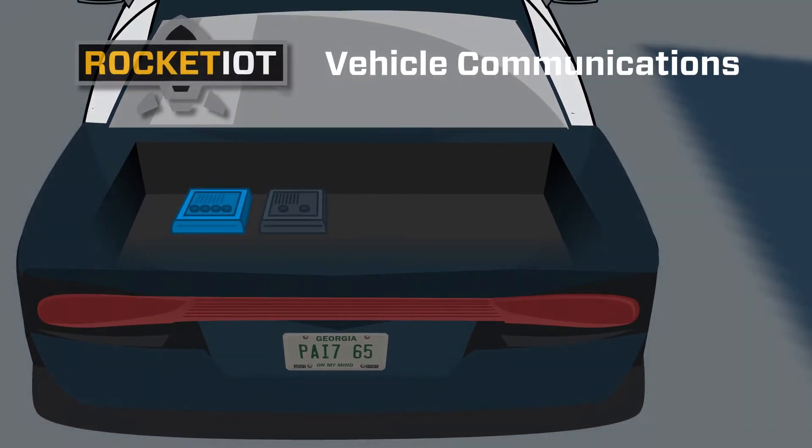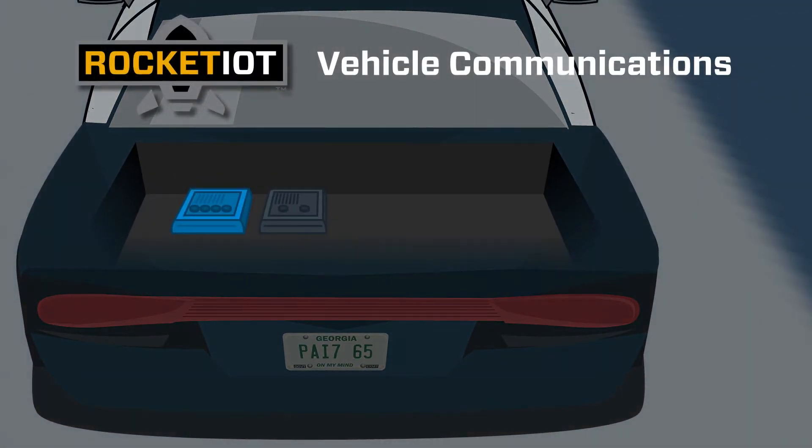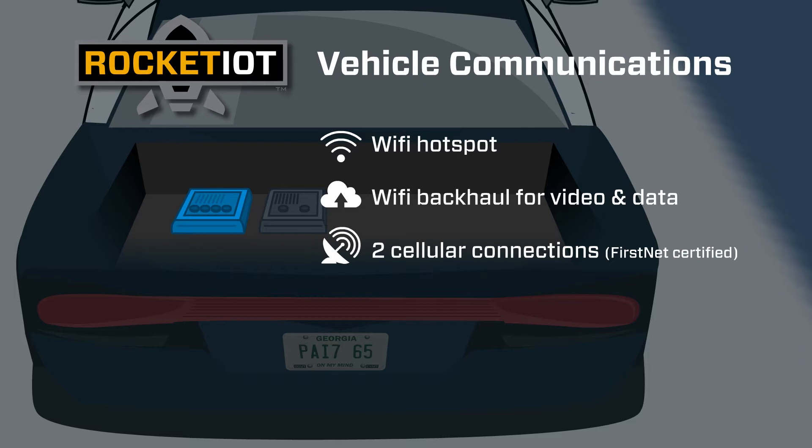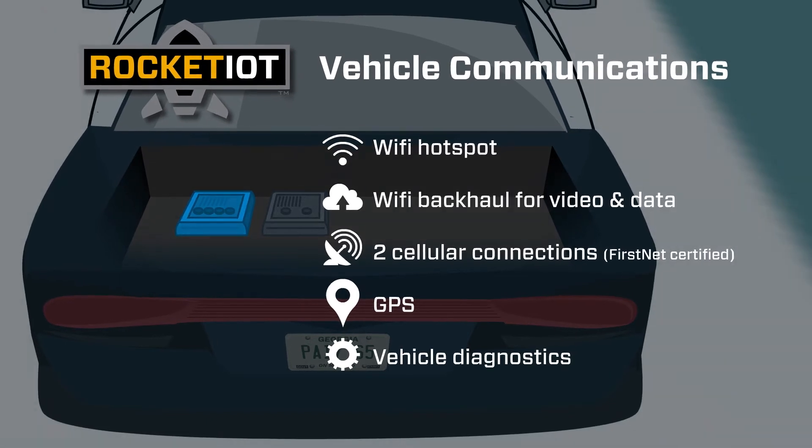The Rocket IoT comms is a vehicle communications router. It provides a Wi-Fi hotspot to multiple devices, Wi-Fi backhaul for media offload and data transfer, two cellular connections for additional connectivity, and is FirstNet certified. It also provides GPS for vehicle location and vehicle diagnostics for overall vehicle health and maintenance.